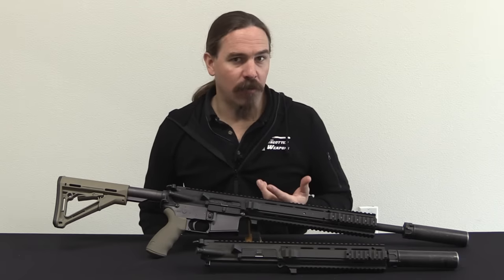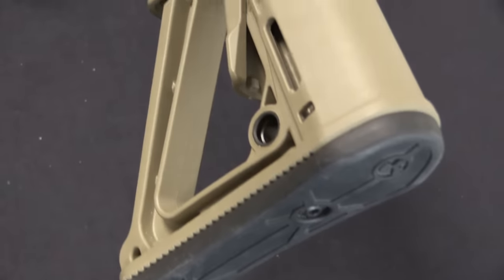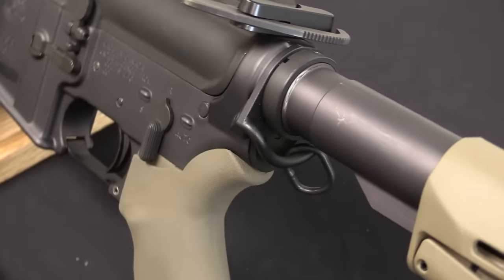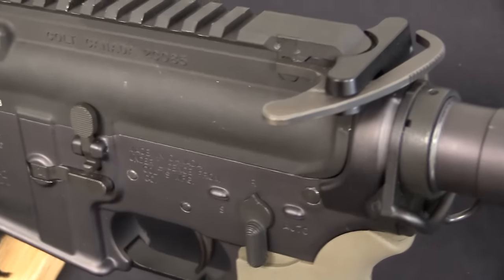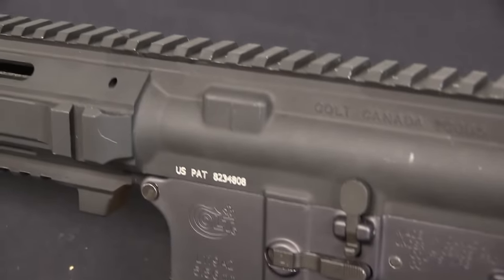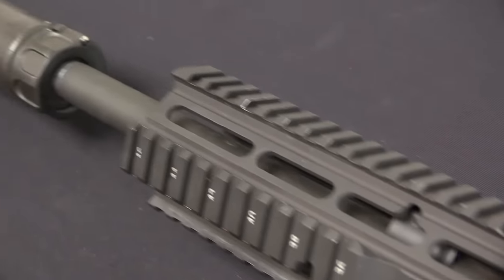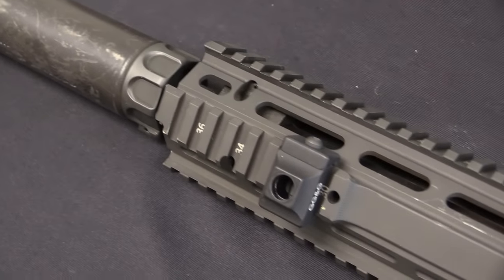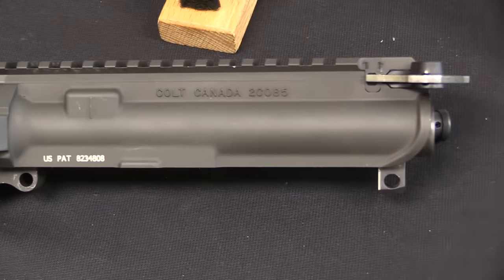They were fortunate with the L119A1s that the bottom rail of the handguard did actually hold zero. But if you look at a lot of Special Forces guys, you'll see they put the laser on the side rails, and the side rails of those early RAS units didn't hold zero. Colt Canada — it was now Colt Canada, no longer Diemaco — was looking at new developments in the industry, like monolithic uppers, and presented it to the UK government. It happens to coincide very nicely with the need to have zero-hold rails, which this monolithic upper assembly does quite nicely.